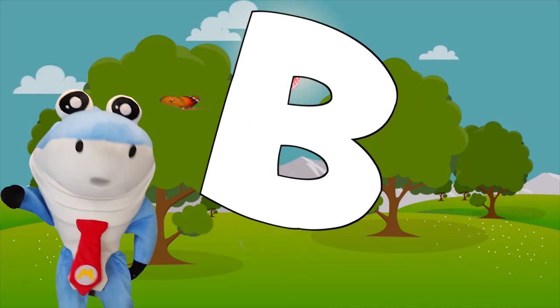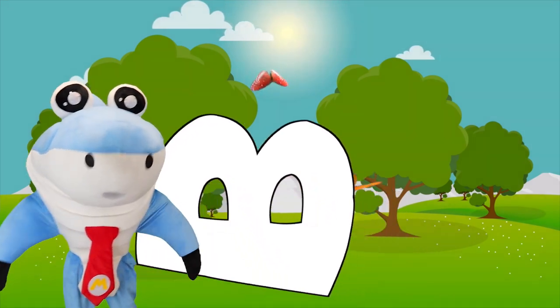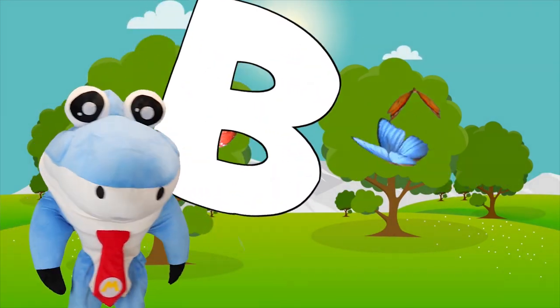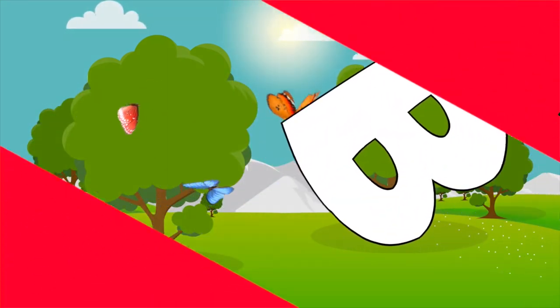Hey everybody, today we're going to be learning about different things — animals, objects, and a whole bunch of different things that start with the letter B. Let's get into it.